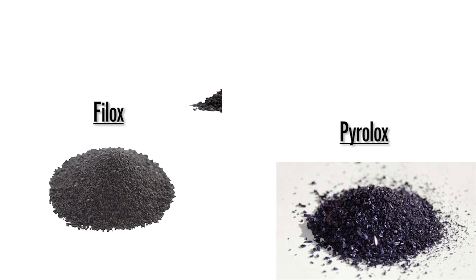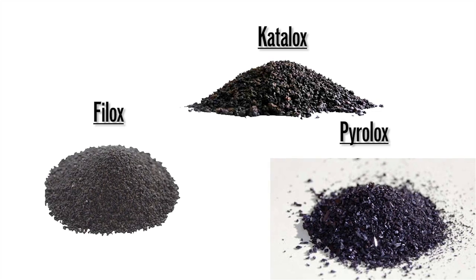Another bad option in my opinion are the medias that end in LLX, like Phylox, Pyrolox, Catalox, and others. These are manganese oxide based medias. They are heavy, they give unpredictable results — don't use them.